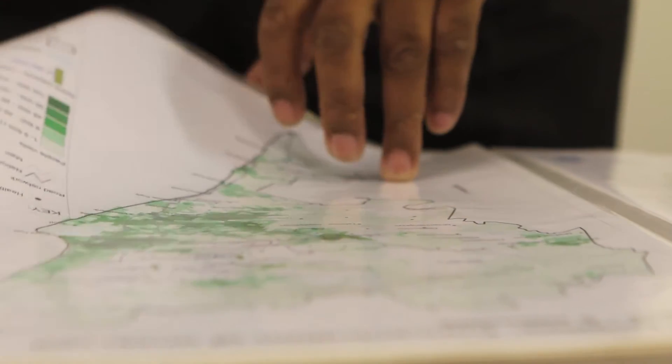The different data types a GIS system handles include socio-economic data, demographic data, infrastructure data and transportation networks.